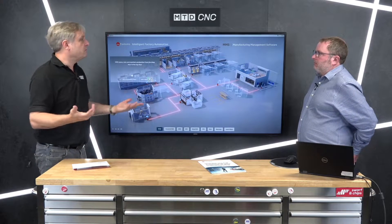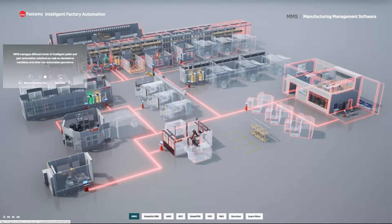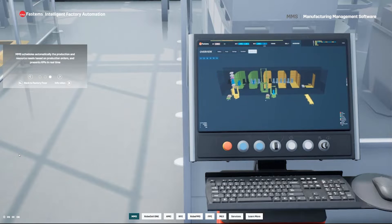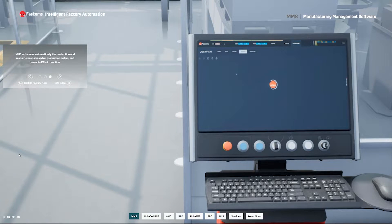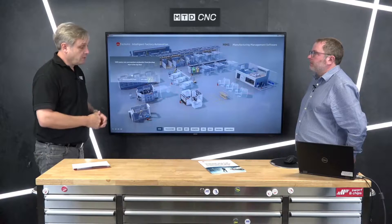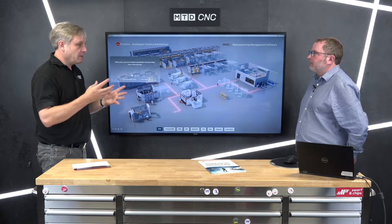You don't need to be doing 500 or 1,000 off to make it cost effective. Our MMS — Manufacturing Management Software — facilitates batch size one. We bring in all the ingredients: the orders, tooling, materials, NC program, fixtures, and machine tool data, then create a dynamic schedule so we can run lights out knowing what resources are needed at the right time.